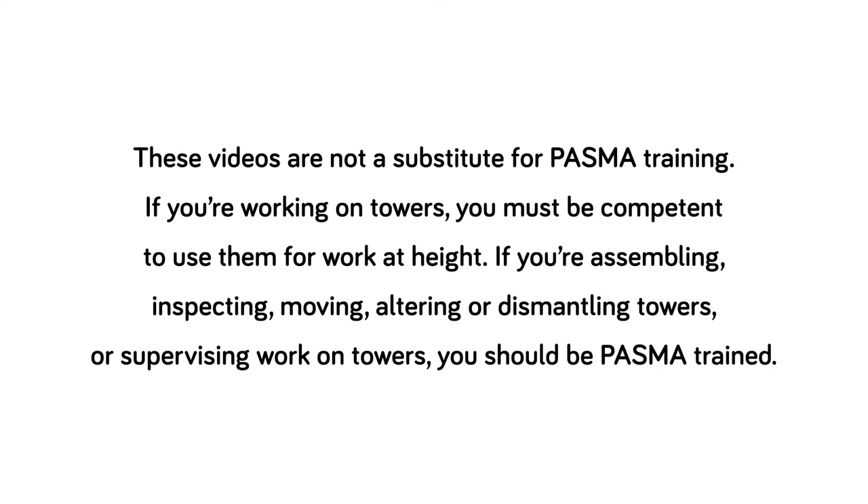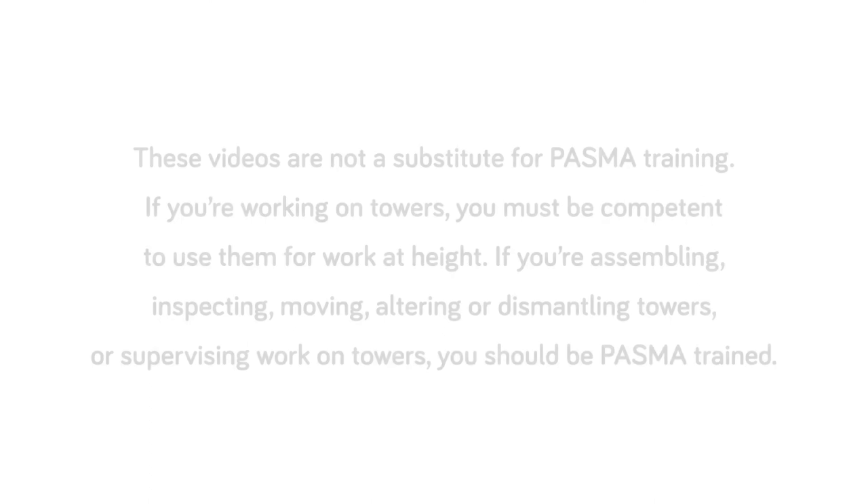These videos are not a substitute for PASMA training. If you're working on towers you must be competent to use them for work at height. If you're assembling, inspecting, moving, altering or dismantling towers, or supervising work on towers, you should be PASMA trained. For more tower safety information and resources visit PASMA.co.uk.